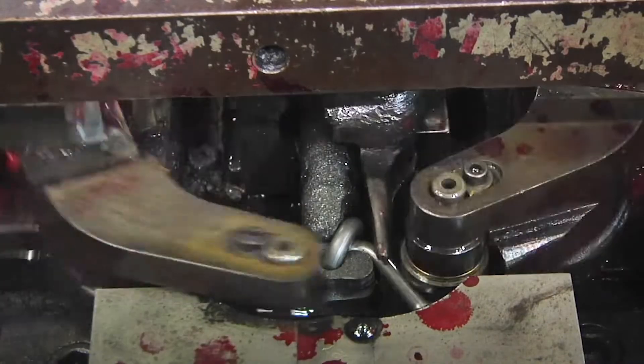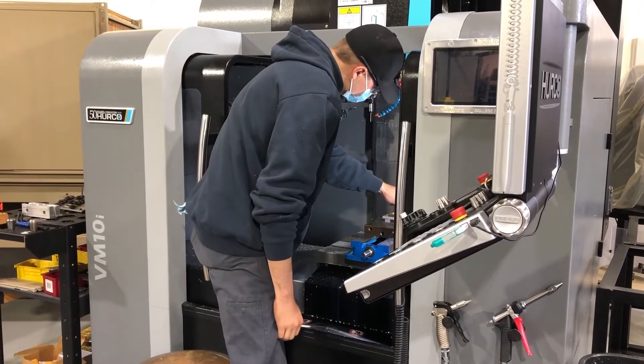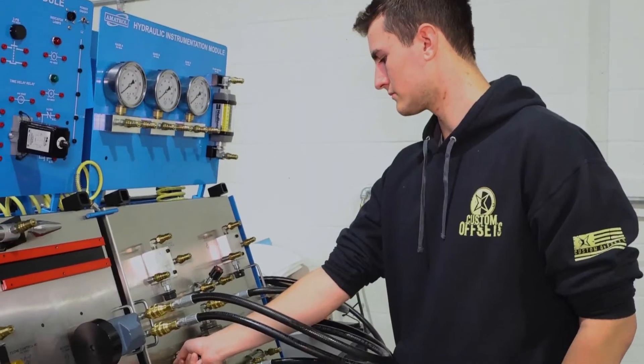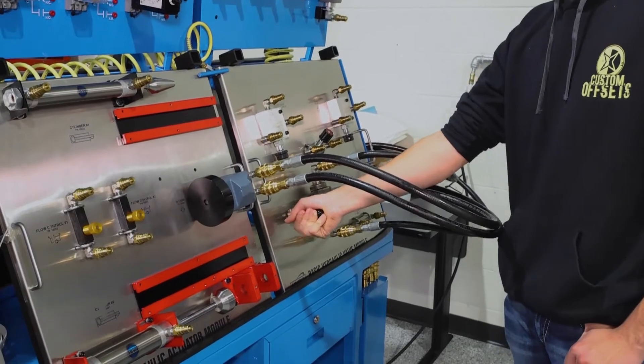Companies all over are building and purchasing automated equipment that needs to be installed, maintained, and repaired. Manufacturers cannot find the workforce they need to build their products in America, and automated manufacturing supported by Mechatronics technicians is the future of modern manufacturing.